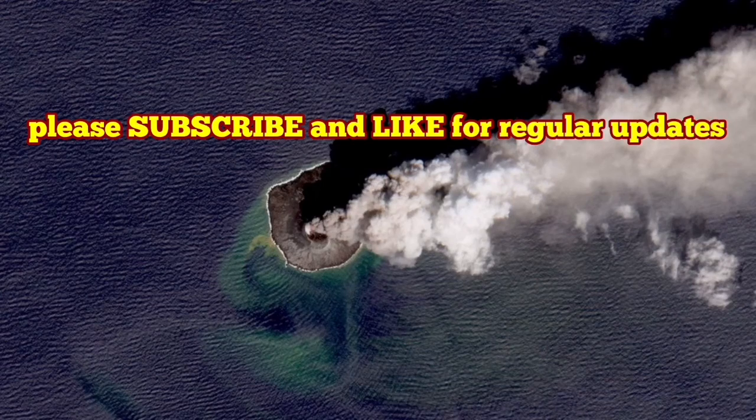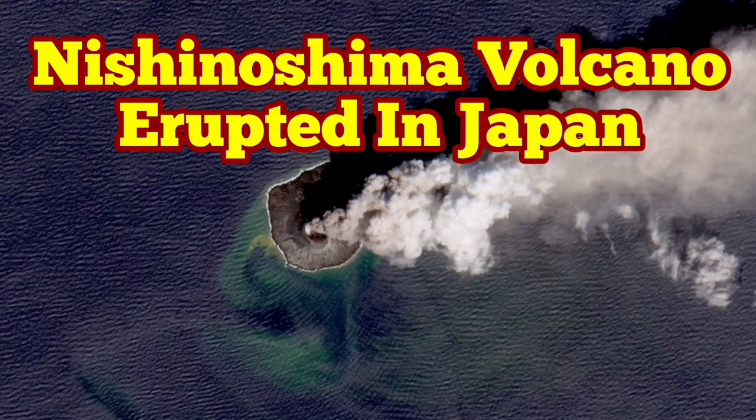Volcanoes change. They are usually 150 to 400 kilometers away from the subduction zone.